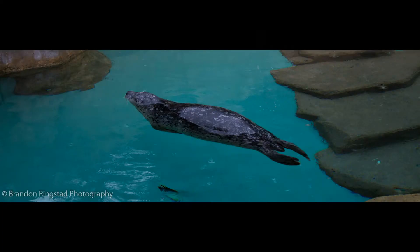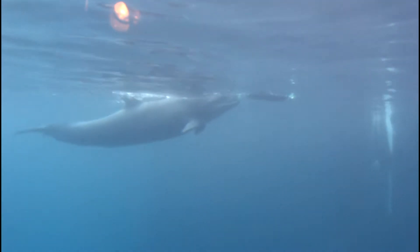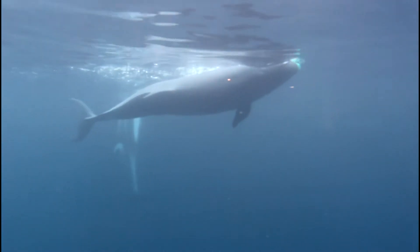Let's wander to our harbor seal and sea lions. This is Chester, he is a rescued false killer whale and he loves his toy and friend Helen.